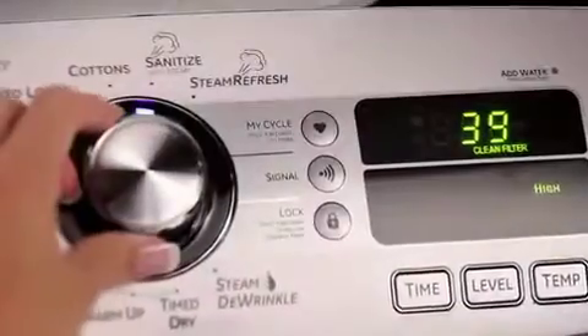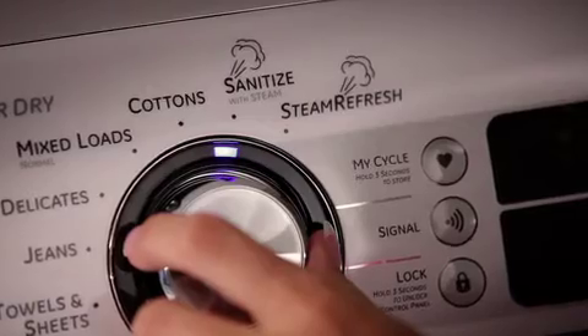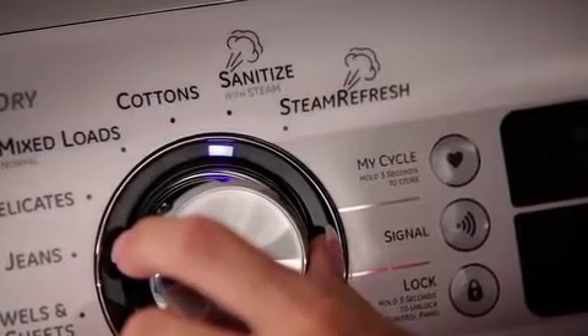The matching Harmony dryer is ready to handle anything the washer sends its way. Advanced steam options like steam refresh, steam de-wrinkle, and a sanitized cycle can rejuvenate or sanitize fabrics in a matter of minutes.